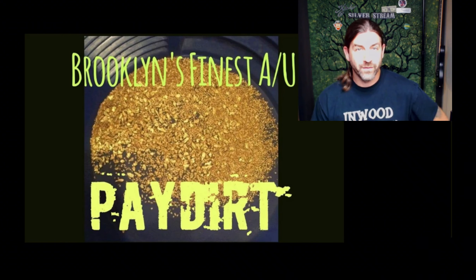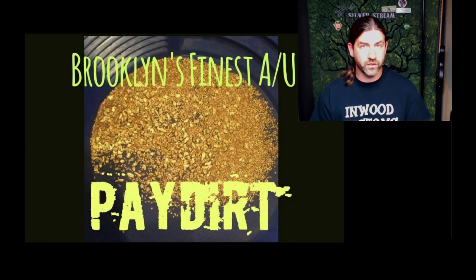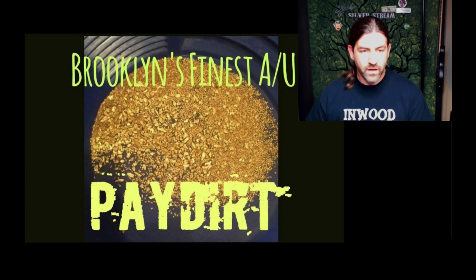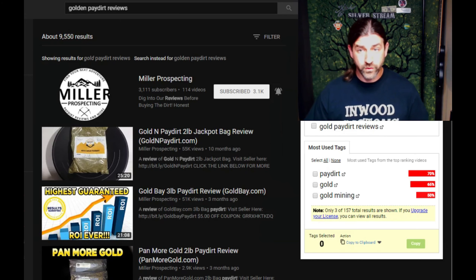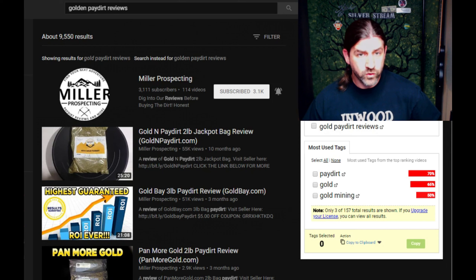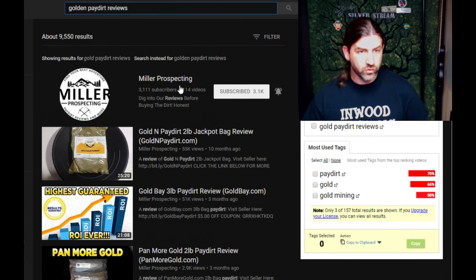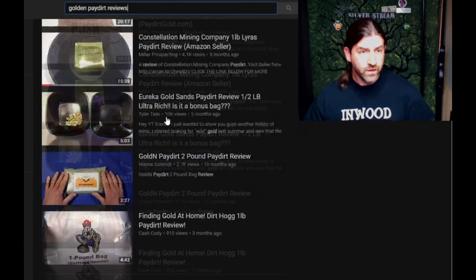Hey everyone, welcome back to another episode of Gold Prospecting at Home. I had a bag of paydirt mailed to me from a guy called Golden Paydirt Reviews on YouTube — his first name is Martin. I got the package here and haven't opened it yet. I'm trying to do some research on his stuff before I start because I want to open it live. I went to YouTube and typed in 'golden paydirt reviews' — Miller Prospecting comes up because they used to be Golden Paydirt Reviews.